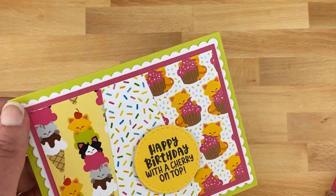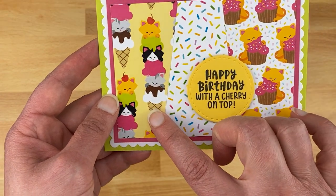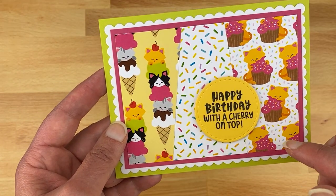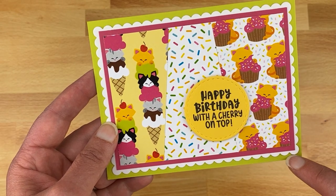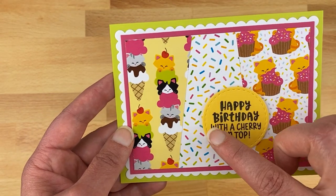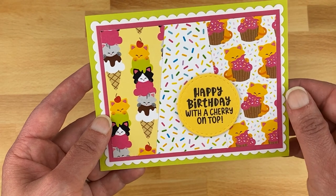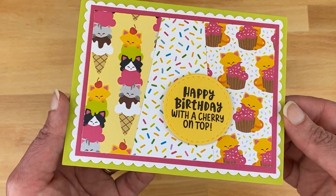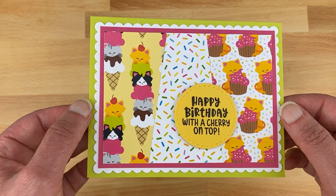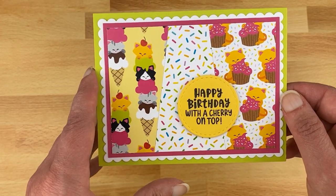Next I created a card using just the papers — three different paper pad designs: sprinkles, tall ice creams, and cupcake. I cut the papers at angles to match them up inside a panel, framed it with pink, then framed again with a die-cut frame from our Frames and Flags die set. A circle in the center holds the sentiment 'happy birthday with a cherry on top.' It's a super quick card — once you know the measurements, you can make several for cat lovers on your birthday list.